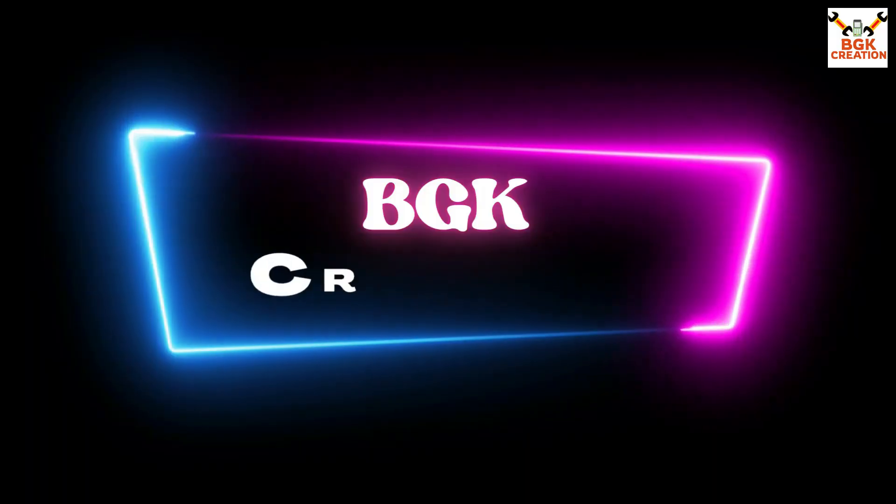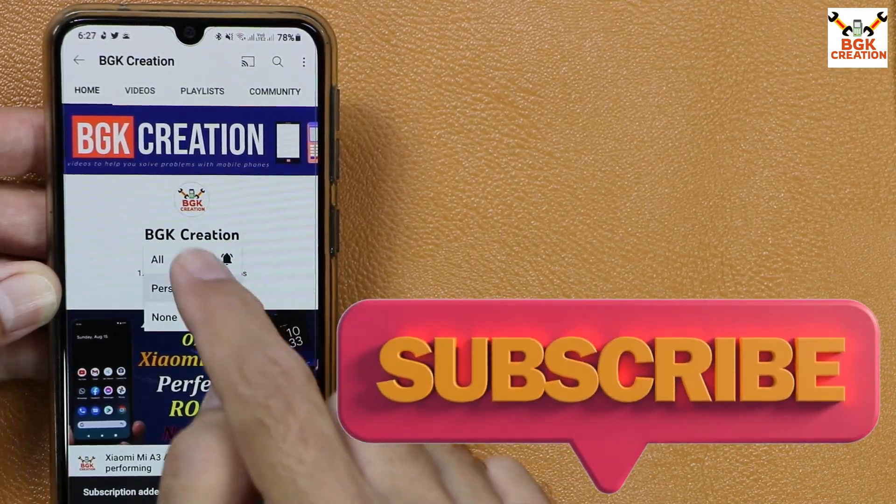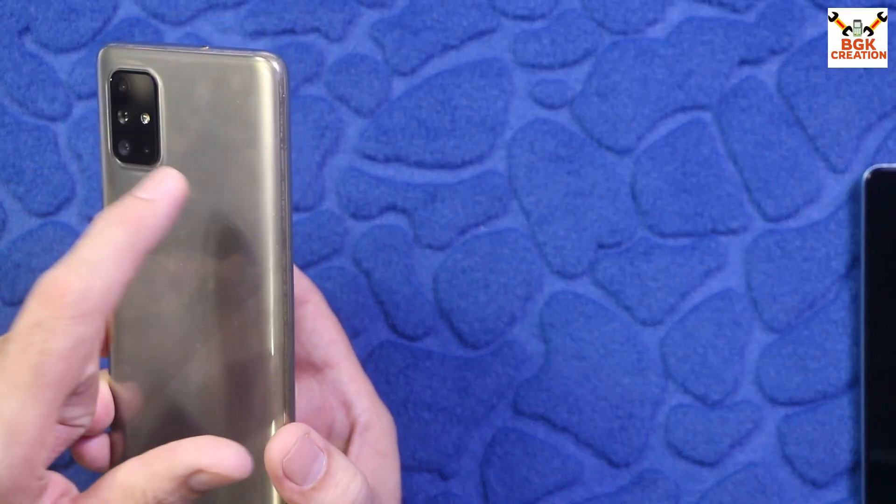Do like the video if you are getting help from my videos, and do not forget to subscribe to my channel. Click or tap the bell icon and select all.